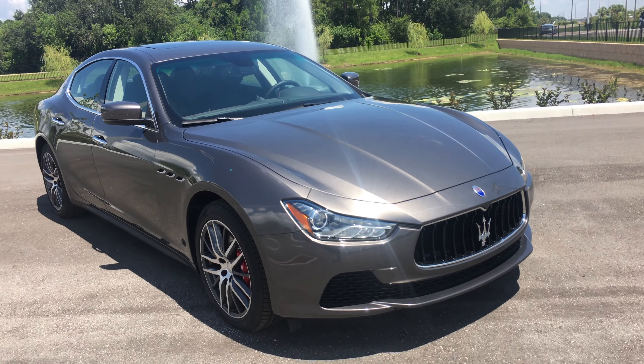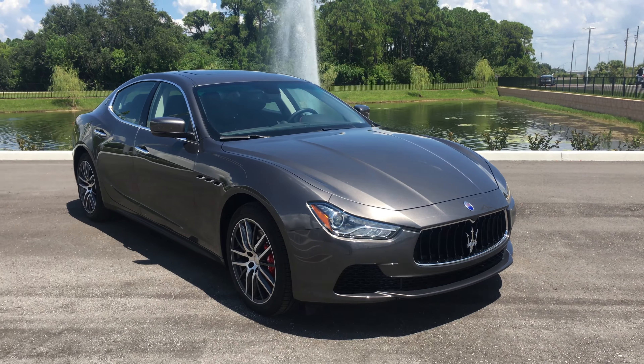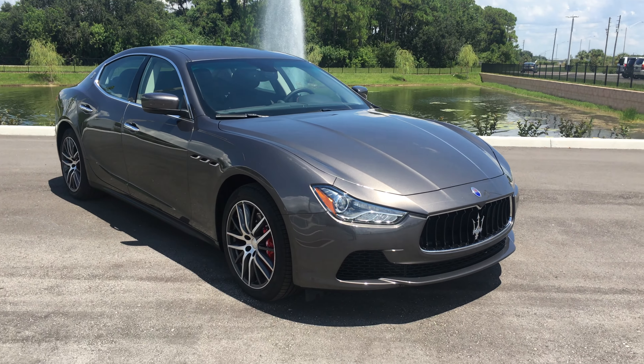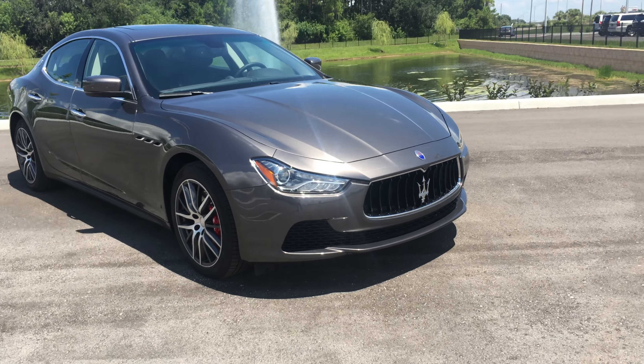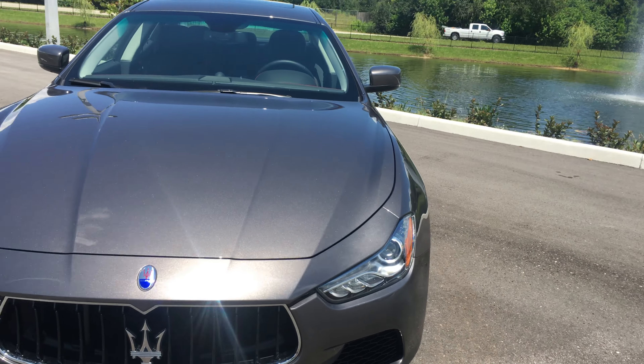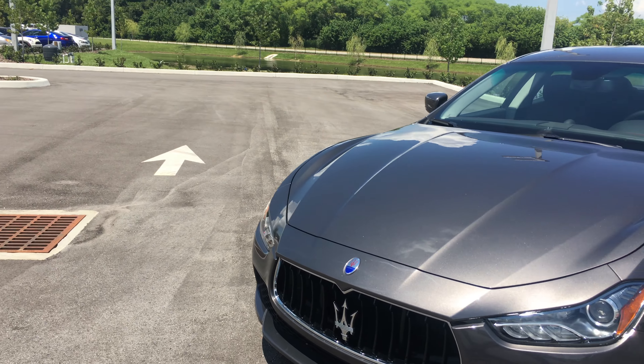This is one of the last Ghibli S models available in the U.S. for 2016. With it being a 2016, there are special lease programs as well as special discount pricing for this particular vehicle.